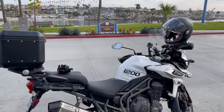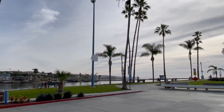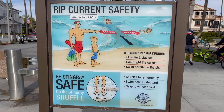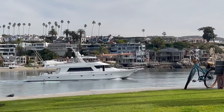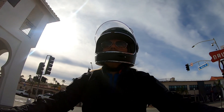I made it to the Balboa Peninsula — I had to drive around because the ferry was not open to motorized vehicles. You can see a little sign there that says West Jetty View Park. This is where people come to surf, and just across the water is Big Corona Beach, the beach I've been hanging out at. I just looped around, cruising around the Balboa Peninsula.